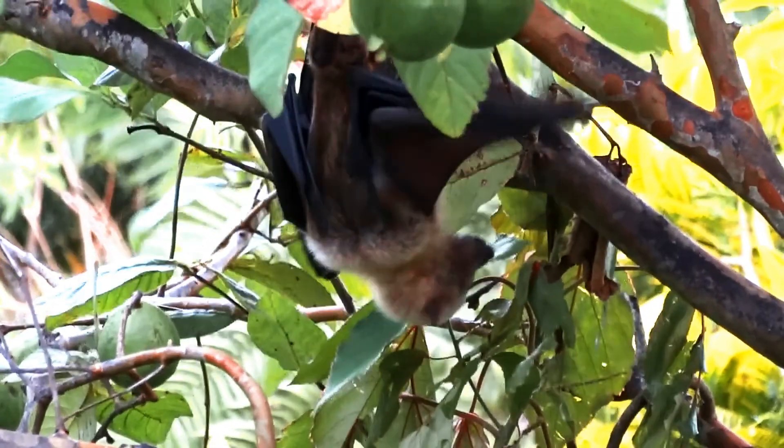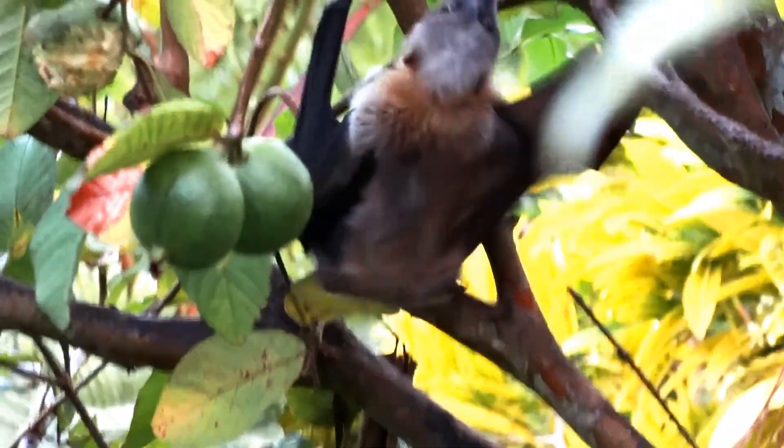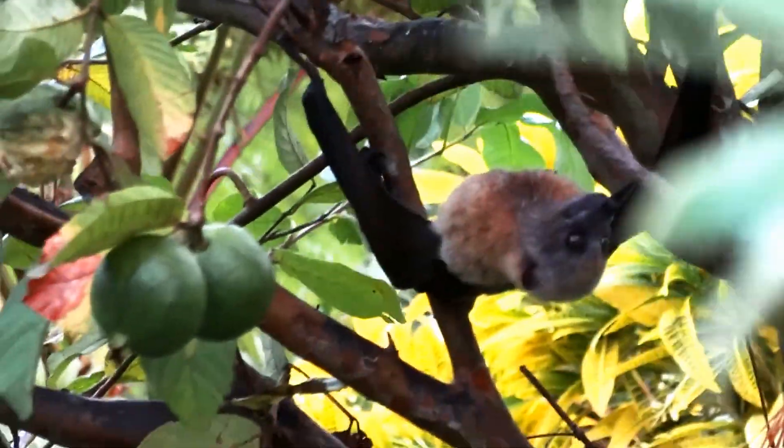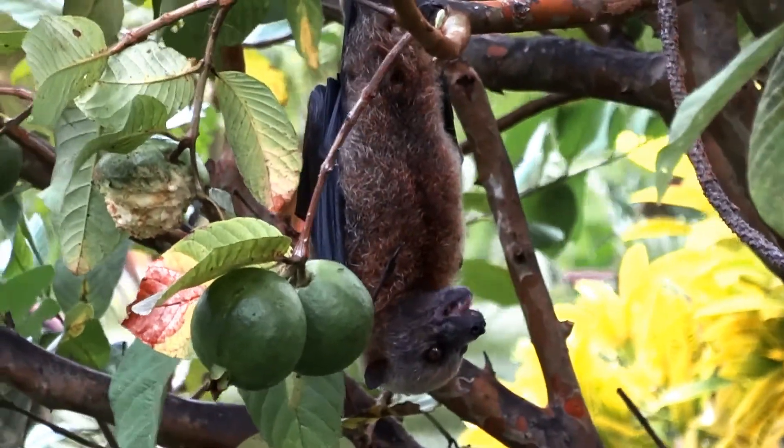There are different kinds of fruit bats, and some of the biggest fruit bats have wings that are about six feet across. Our fruit bats are the smaller guys. Here are some fruit bats showing us how they survive in the jungle.